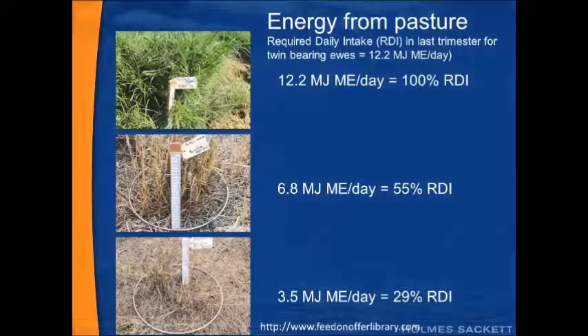It's important to show roughly what energy requirements from pasture look like. If the required daily intake in the last trimester for a twin bearing ewe is about 12.2 megajoules of metabolisable energy per day, the picture on the top left depicts a buffel grass pasture — majority green — that would supply 100% of her required daily intake. The next picture, also buffel grass but much drier and lower in digestibility, would supply about 6.8 megajoules of energy per day, equating to about 55% of the twin bearing ewe's required daily intake. The last picture shows a very dry Mitchell grass plant — even though there is a high amount of it — and due to very poor quality it will only provide 3.5 megajoules of energy a day, or about 29% of the ewe's requirement.